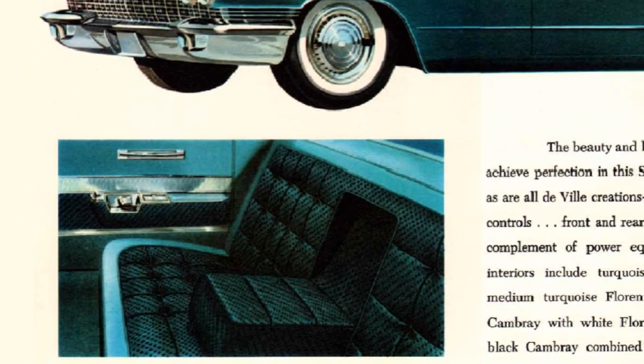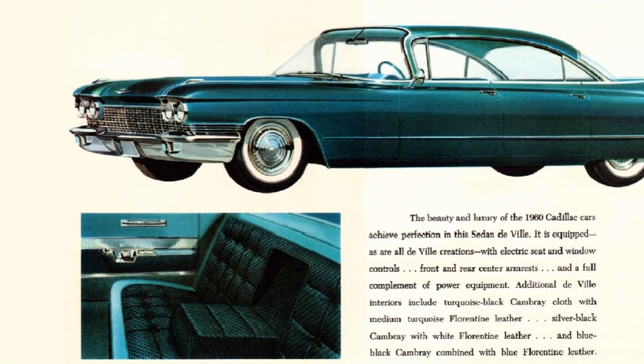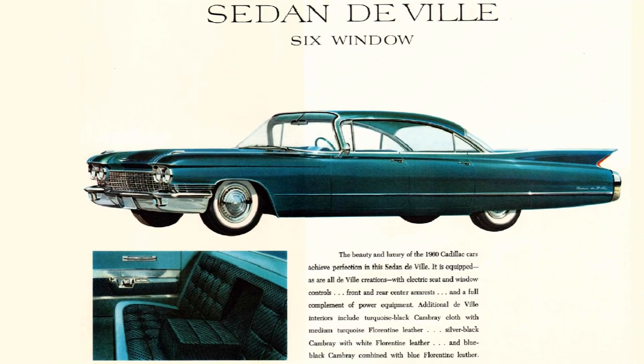The Sedan DeVille 6-window is the final installment in the DeVille lineup — a stunning hardtop with sloping roof and two additional windows in the rear passenger area, with the highest production number for DeVilles at 22,579 and a base price of $5,040.